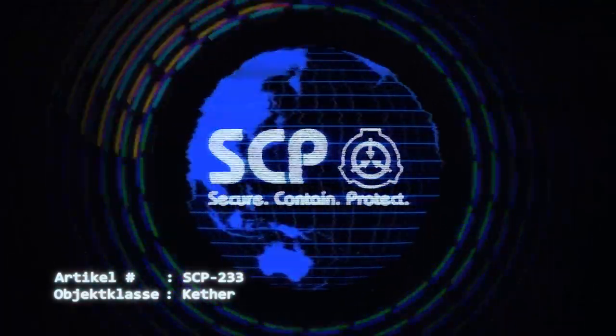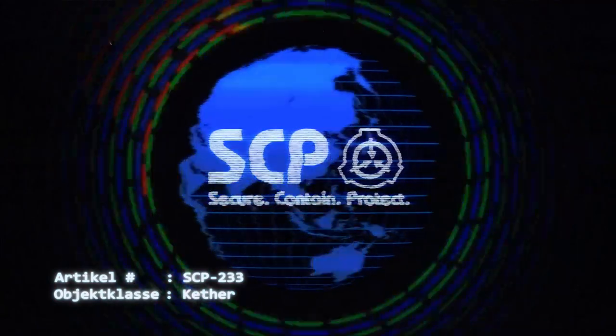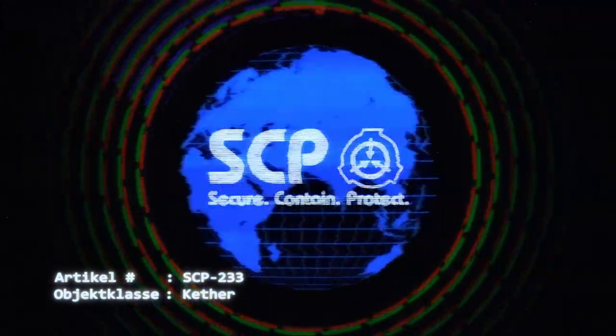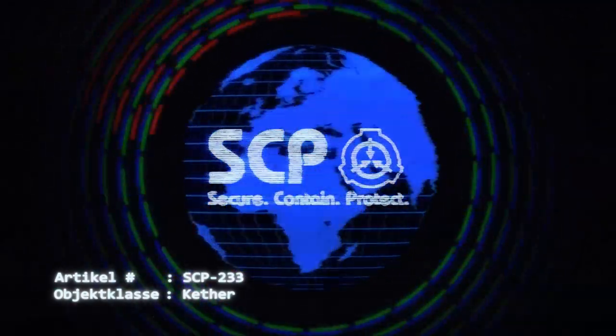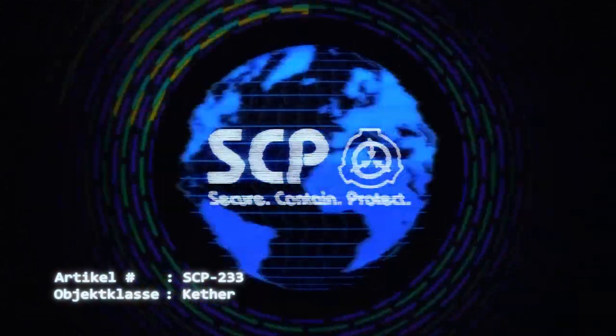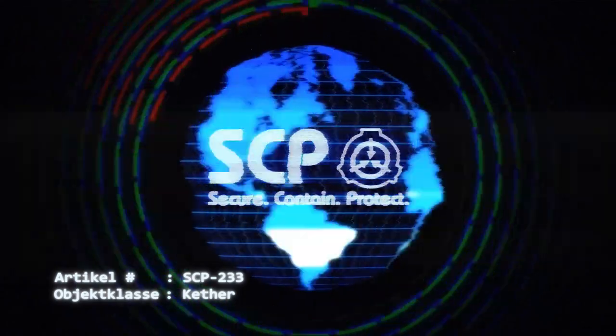Beschreibung: Bei SCP-233 handelt es sich um ein 23-seitiges Polyeder, wobei jede Fläche gleichzeitig aus einem gleichseitigen Dreieck und einer geraden Linie besteht. Aufgrund der raumzeitlich veränderlichen Beschaffenheit des Objektes kann die genaue physikalische Struktur nicht in dreidimensionaler oder zweidimensionaler Form nachgebildet werden.